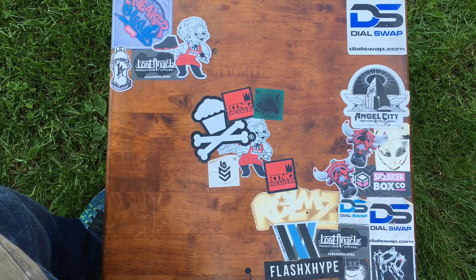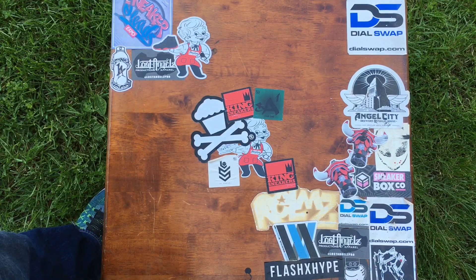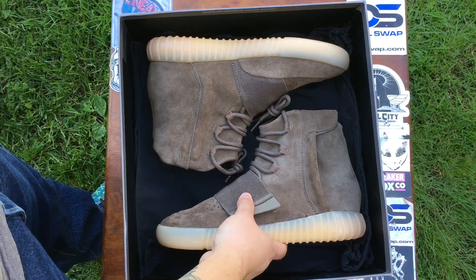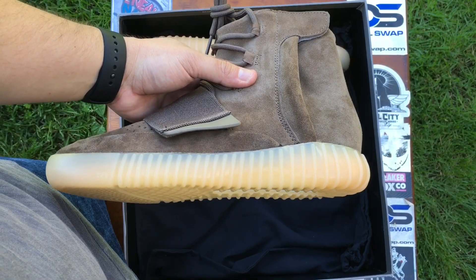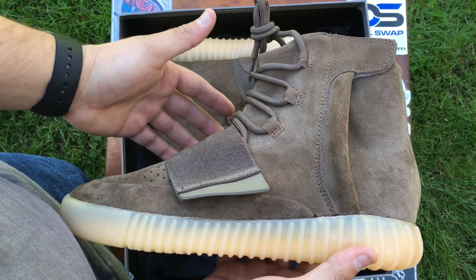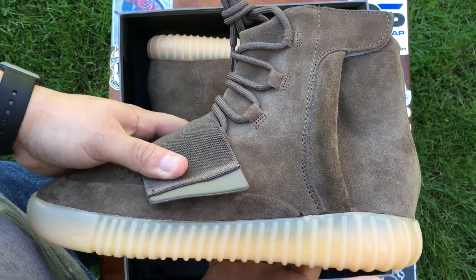I doubt that Kanyu will change anything on the official release, and these have a release date in the summer of this year. Sorry if it's kind of windy and it picks up on the microphone — it's just Cali weather. We have on deck the Yeezy 750 Boost Chocolate, or brown, depending on what they end up going with as an official name.